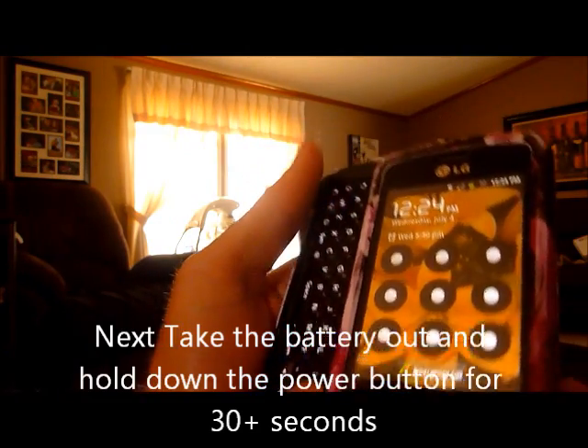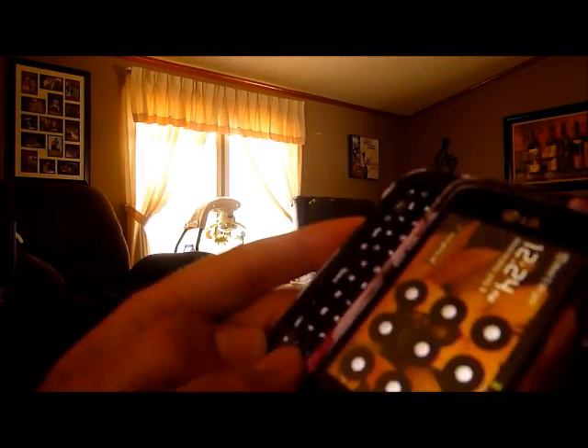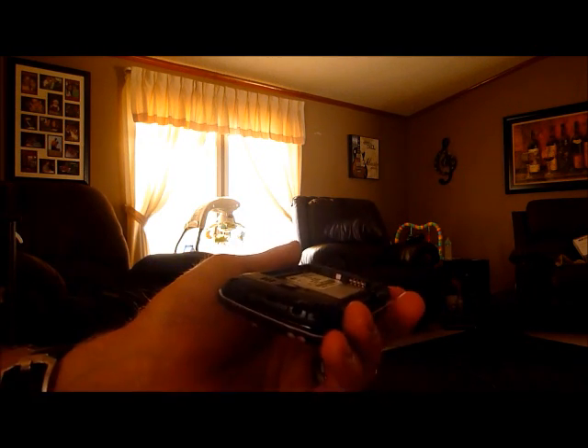The last two things you want to try: first, remove the battery — just snap the back piece off. This has got a case on it, obviously. Remove the battery and hold down your power button for 30 seconds. Once you're done holding it down, put it all back together, reboot it, and see if it works.